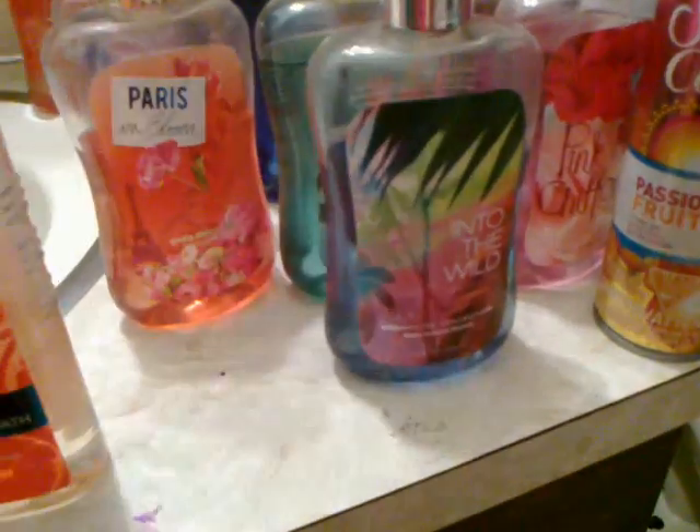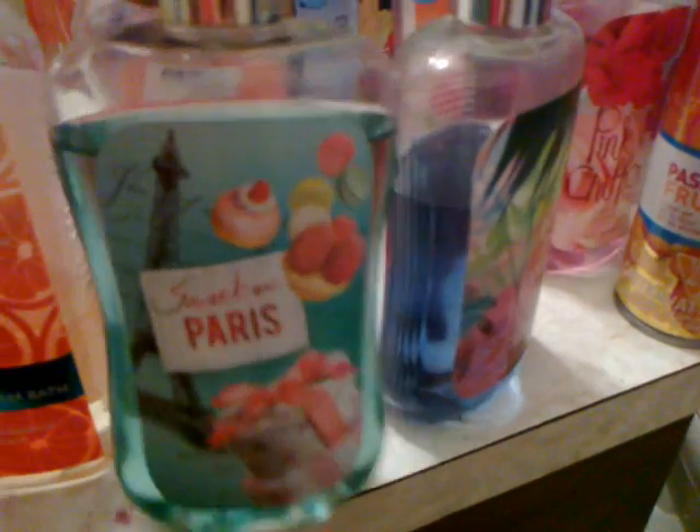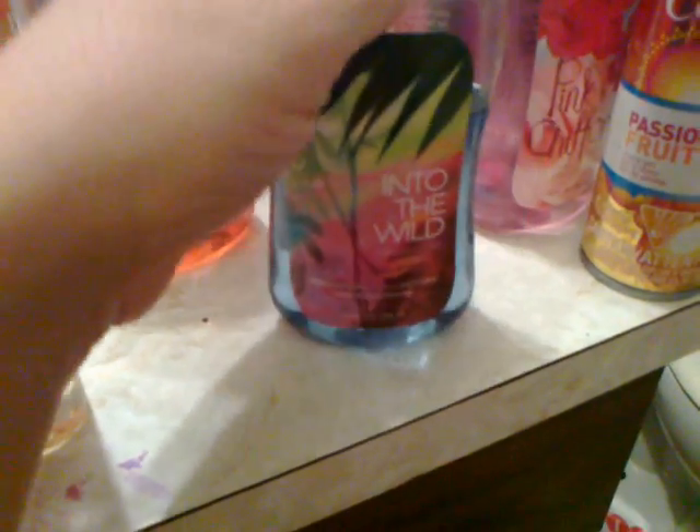I have a mini bath gel Carried Away. I have a large sized bath gel Suite on Paris, both Bath and Body Works, Into the Wild Bath and Body Works bath gel.